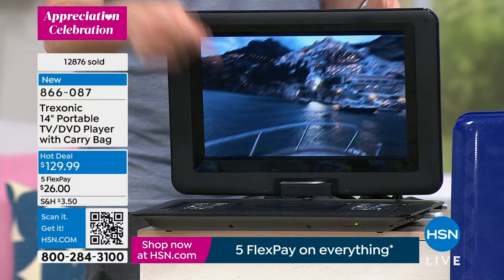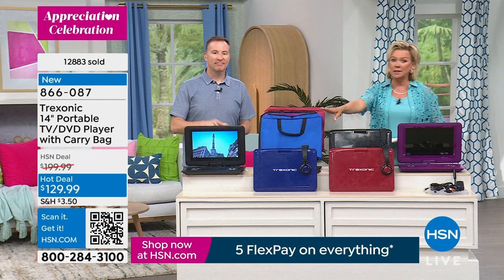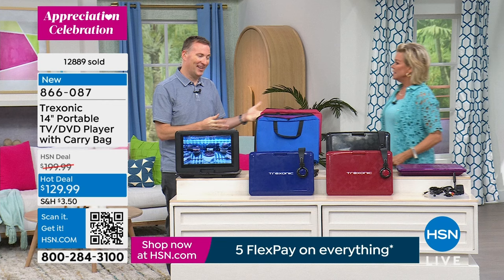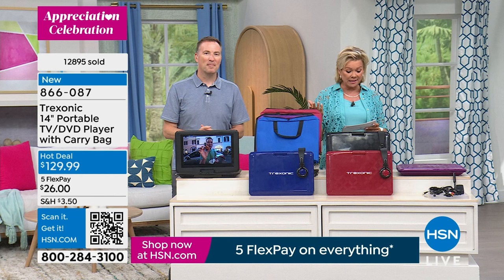Haven't seen the DVD player version in a year and you won't see it again for another six months. Last call on the blue — there's a little more than 200 left. We have red, black, and purple also available. You get the case, remote control, antenna, charger, and two sets of headphones. Close to 13,000 are already gone. Item number is 866-087, and on five flex pay it's $26.